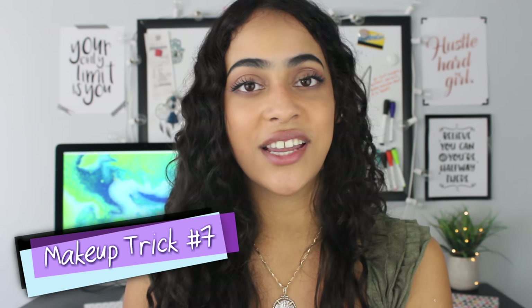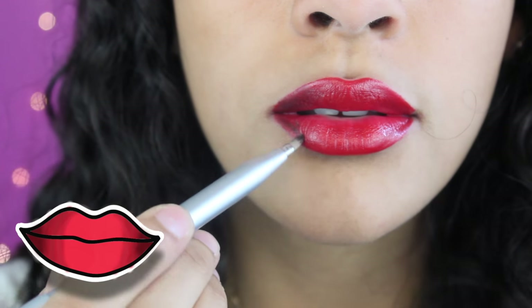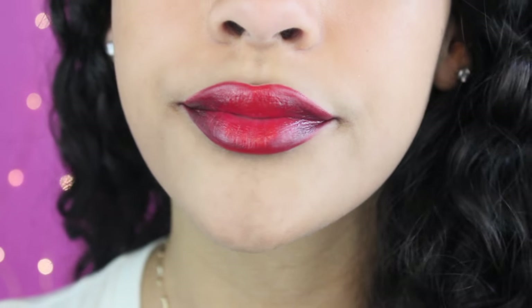Next, another fuller lip trick is the ombre lip trend. It's kind of like contouring — it gives off the illusion of bigger lips. Line your lips with a darker liner than your lipstick shade, paying special attention to the corners by drawing short strokes from the outside in. Once you've applied liner to all four corners, blend it in nicely with the lipstick. It's a gradation of color that evolves from darkest to lightest, again giving the illusion of fuller lips.